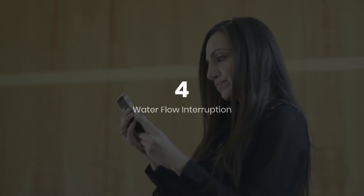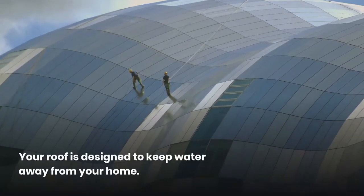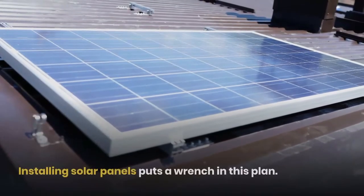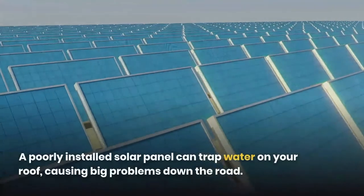Four: water flow interruption. Your roof is designed to keep water away from your home. Installing solar panels puts a wrench in this plan — a poorly installed solar panel can trap water on your roof, causing big problems down the road.